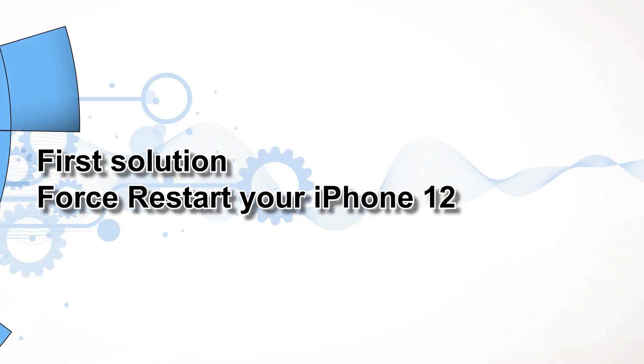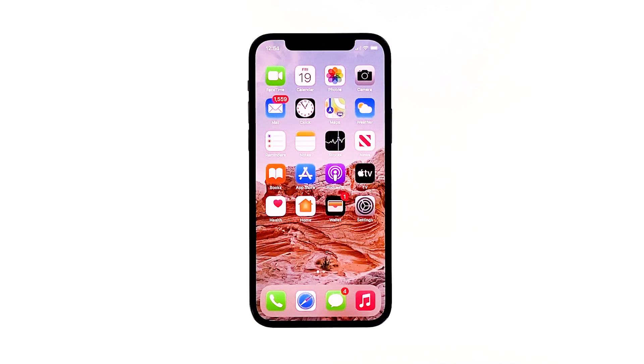First solution: force restart your iPhone 12. A simple reset has helped fix thousands of issues on smartphone devices. It is a very simple procedure that we often neglect to perform. Here's how.